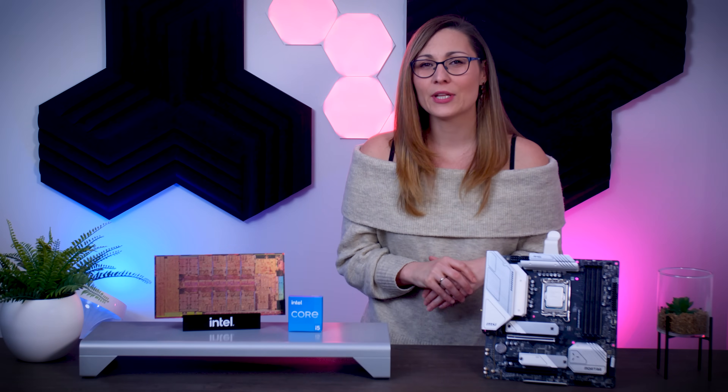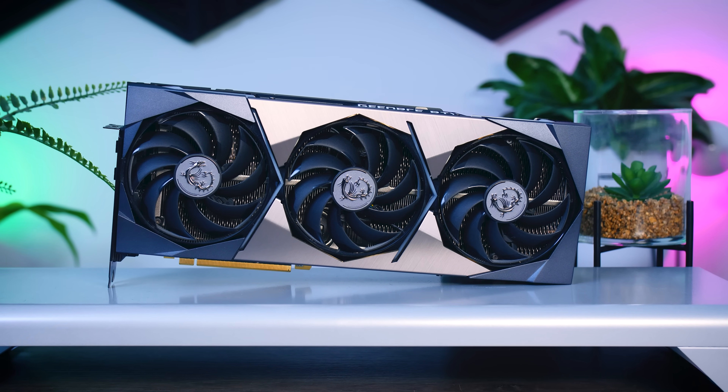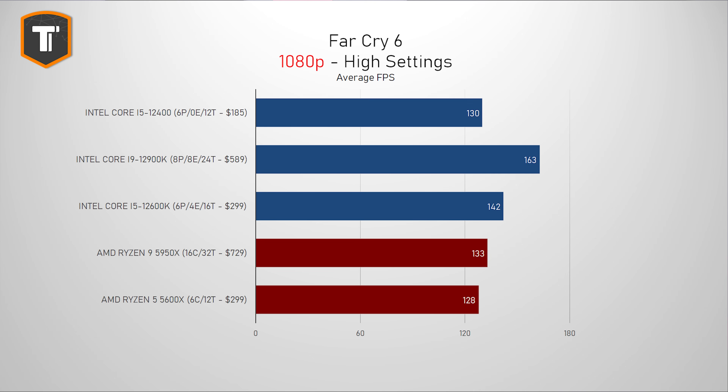Let's see how all this translates into games, starting with a couple of AAA titles on 1080p and 1440p and using an RTX 3090 GPU. I'm going to put the full system specs in the description below. Far Cry 6 is a game that really relies on the CPU to get high frame rates, and here the higher clock speeds of the other Intel chips play a huge part. But 130FPS is still very respectable and it is enough to beat the 5600X. On 1440p, the results look similar, pointing at a CPU bottleneck for all CPUs except for the 12900K.